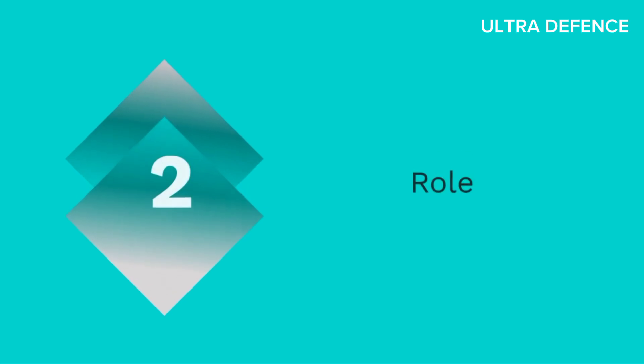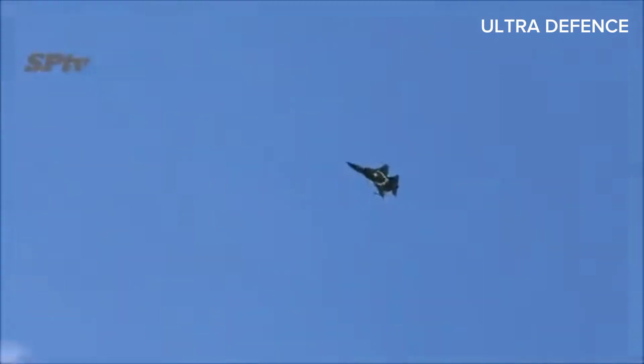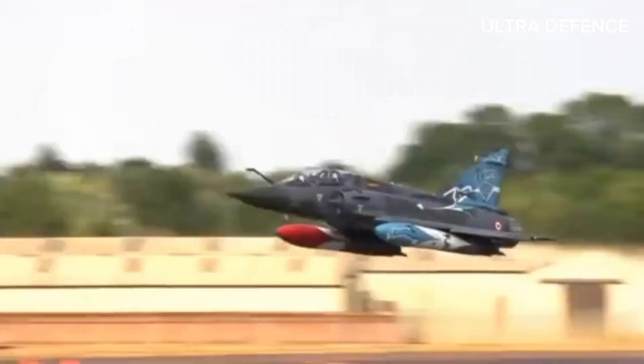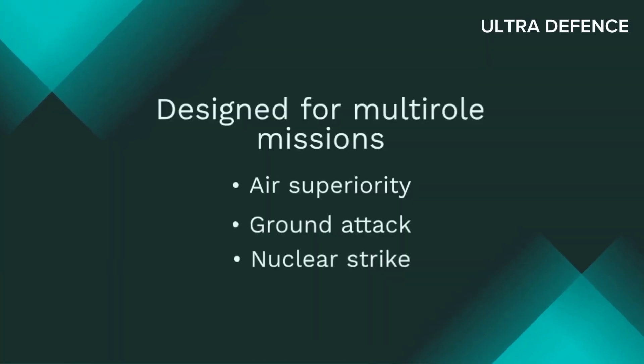2. Role. The JF-17 Thunder is designed for air-to-air and air-to-ground combat missions. The Mirage 2000 is also designed for multi-role missions, including air superiority, ground attack, and nuclear strike.